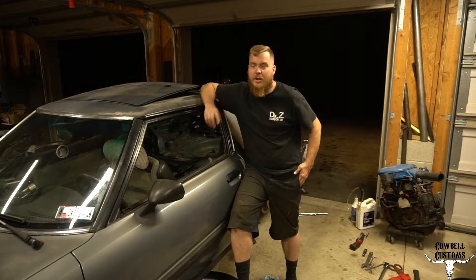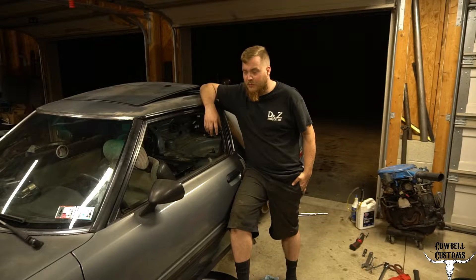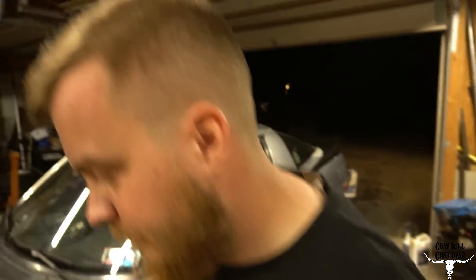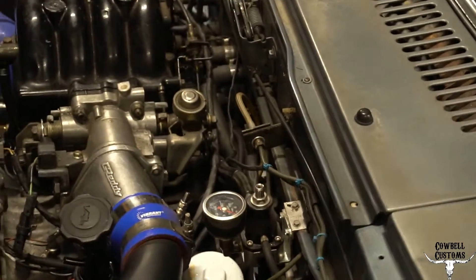I'll put a cell phone video clip in — I didn't have my camera with me. It's a Walbro 255, in case anybody's wondering. So I popped the hood real quick because I have a fuel pressure regulator with a gauge.